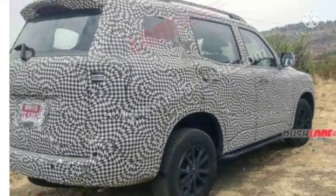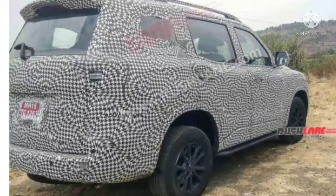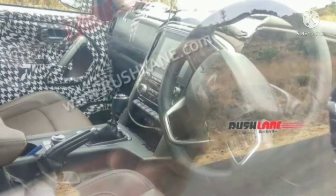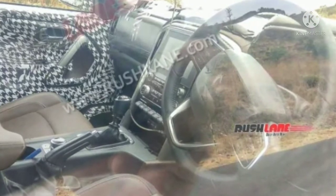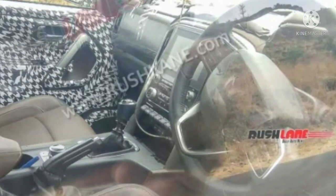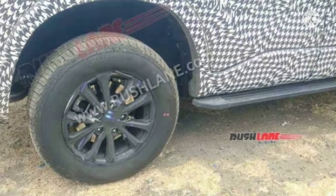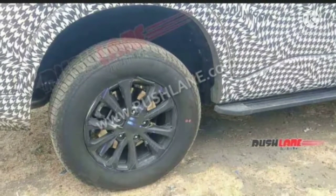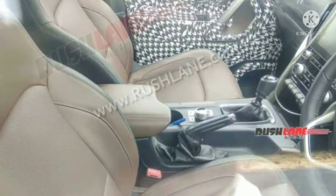After the completely new Thar and XEV700 were launched in the last 18 months, launch of the all-new Scorpio has been eagerly awaited. Of the three, the Scorpio badge is the oldest and has been around for two decades, and it is likely the new Scorpio will be launched in June this year, coinciding with the SUV's 20th anniversary.